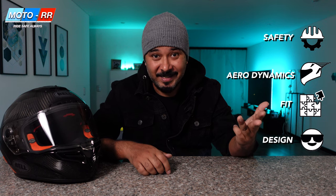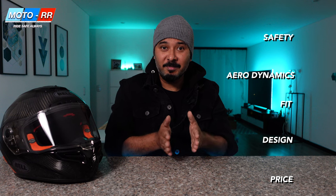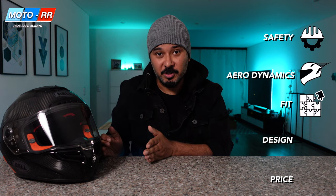So what are those five categories? One: safety. Two: aerodynamics. Three: the fit. Four: design. And five: the price. If you break them down into these five categories, it gets a lot easier to make your decision.